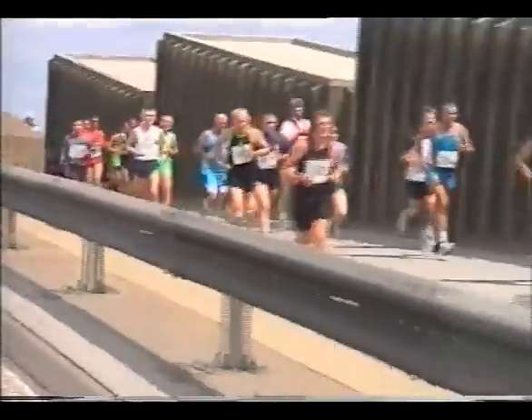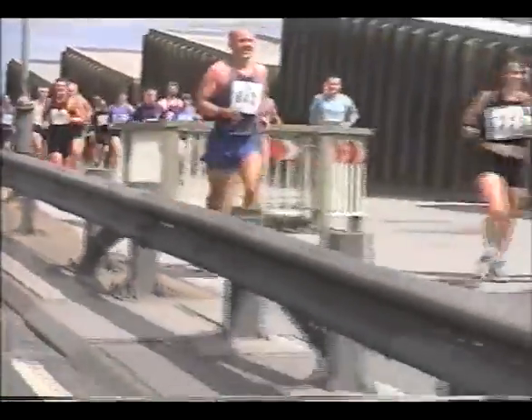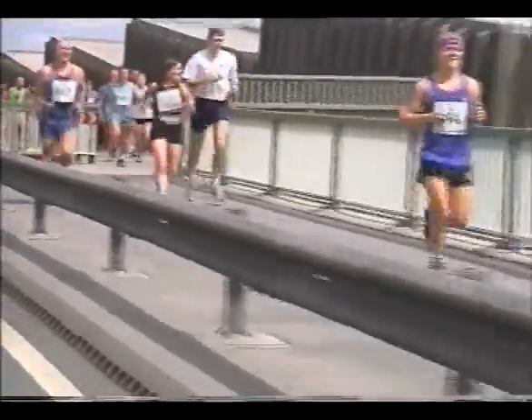There's a series being run around the country now, and it's titled Runners Are Smilers.